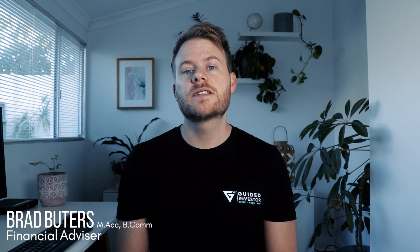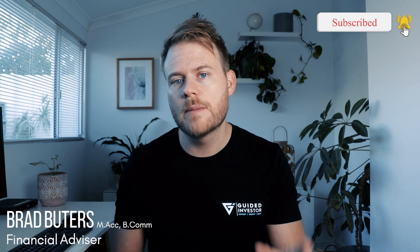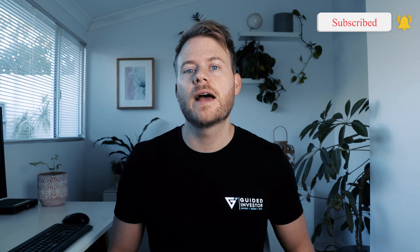Hello guys, Brad here from The Guided Investor. Welcome back to the channel for another video. If you're new here, consider hitting that subscribe button because I post regular videos about how you can do more with your money. Today we are talking about last-minute contributions into your superannuation with the intention to save some tax.